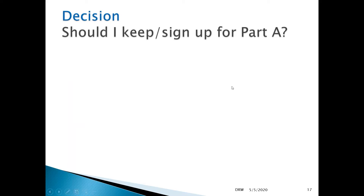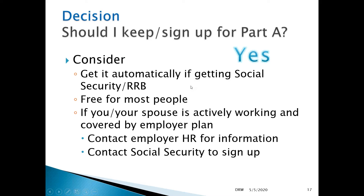So, should you keep or sign up for Part A? Generally, absolutely yes. For almost everyone, Part A coverage is free. You would get it automatically if you're already receiving Social Security or a Railroad Retirement Benefit.